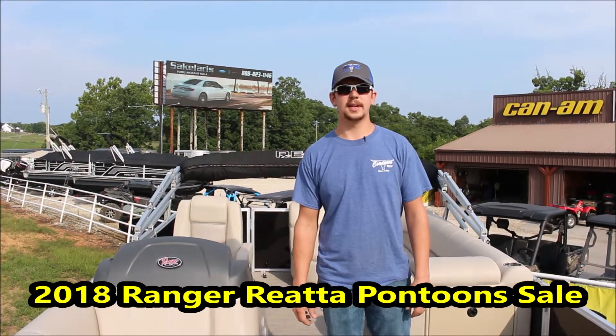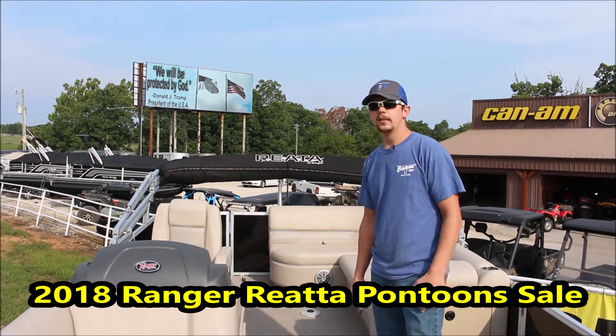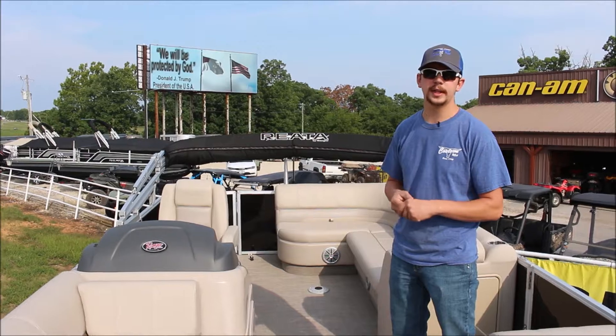Hey everybody, Jeremy here at Cowtown. Today I'm going to tell you a little bit about some of the Ranger pontoon boats we have here for sale. They're the Riata line. We have this particular boat — it's a 223C.